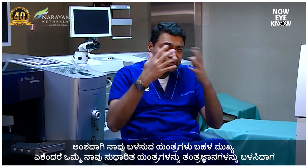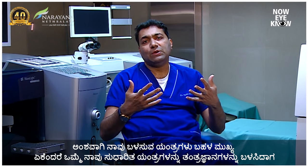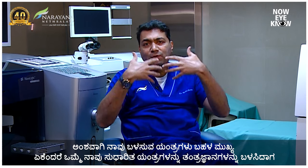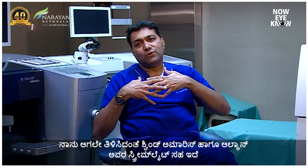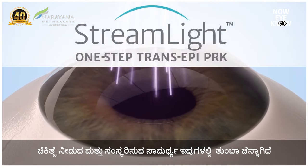The third thing is the machines we use, which are very important. When we use advanced machines and technologies — like the Svendamares, and Alcon also has a platform called Streamlight — your ability to treat and achieve refined outcomes is very good.